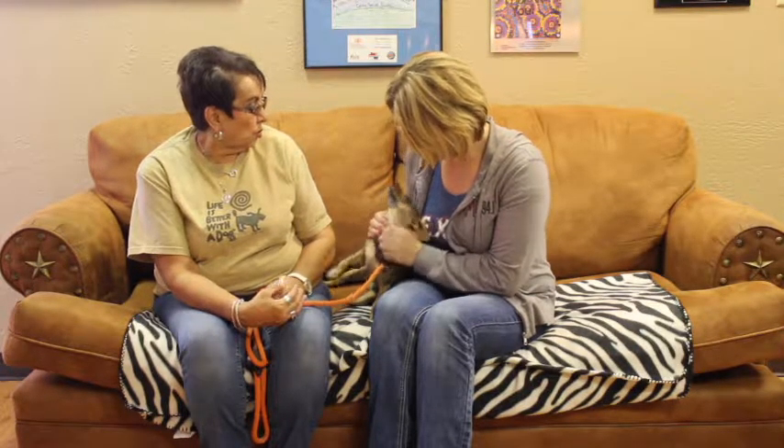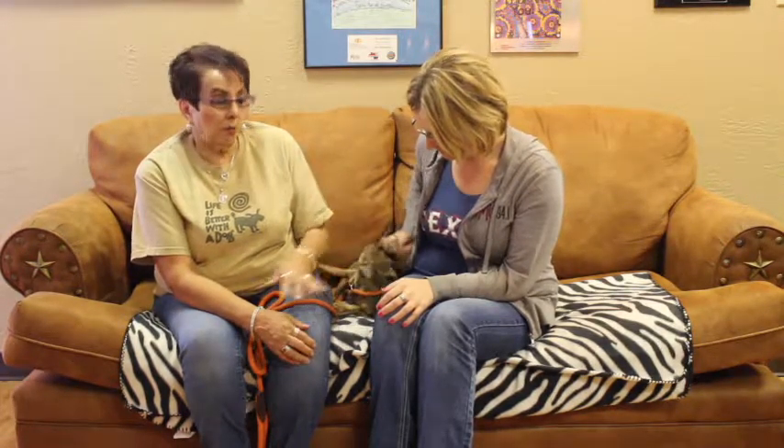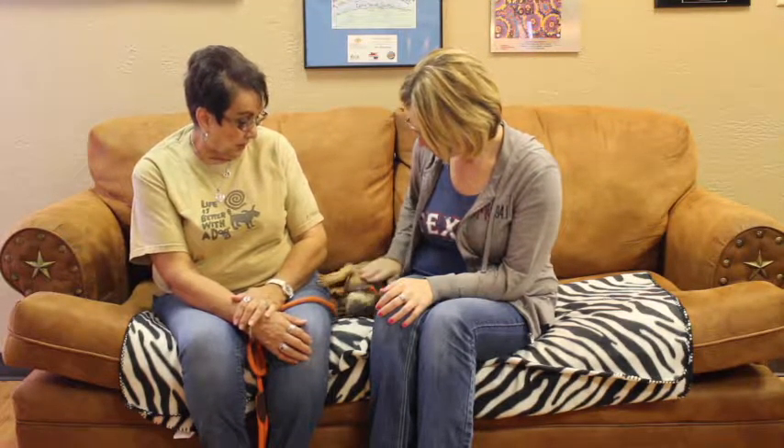He probably would do good with kids, but I'm going to say probably older kids. Because as small as he is, younger kids and babies have a tendency sometimes — not intentional — to herd them or something, being as small as they are. But he's up for adoption.